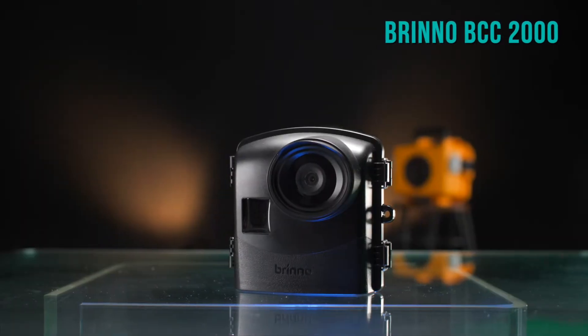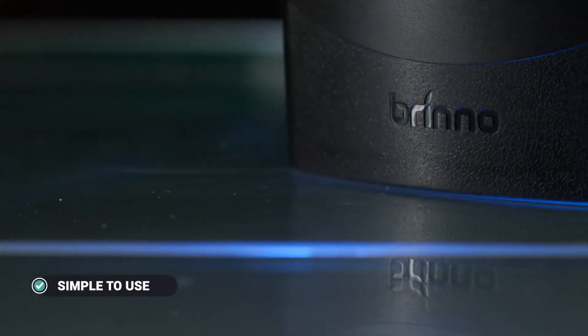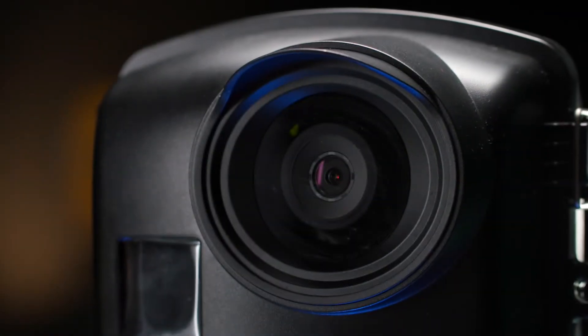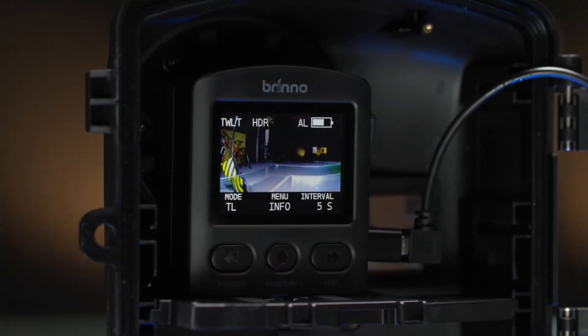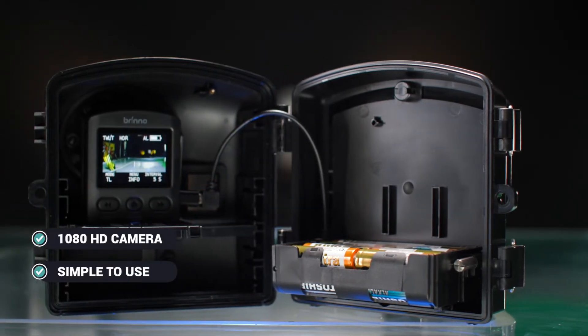Today, we will also discuss some of the pros and cons of each system so you can make a more informed decision on the system to use. Before I show you the time-lapse video comparisons, let's talk about the three cameras quickly and how they compare. The Brino BCC-2000 is a 1080 camera. It is pretty simple to use because it has limited settings to play with. It can take photos but you won't be able to use them because it renders the time-lapse video for you in the form of an AVI file. The Brino packs a ton of batteries — 18 AA batteries to be exact.